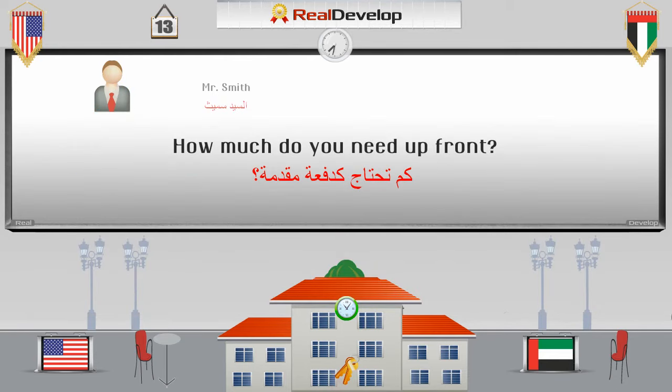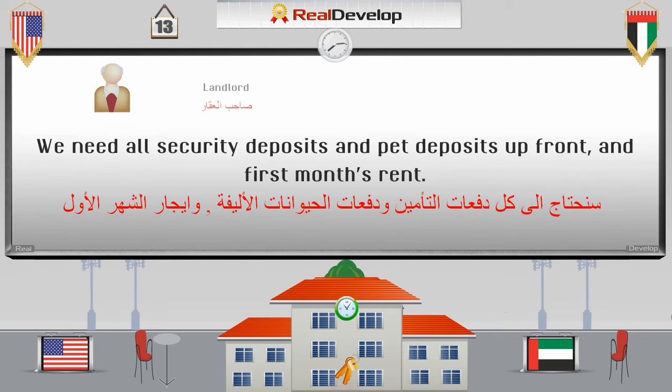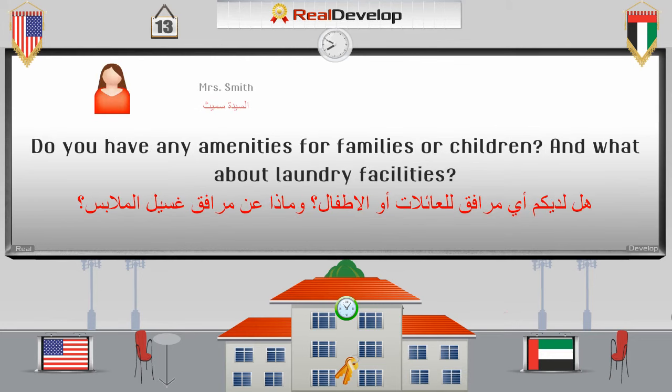How much do you need up front? Do you need all security deposits and pet deposits up front in first month's rent? Do you have any amenities for families or children? And what about laundry facilities? هل لديكم أي مرافق للعائلات أو الأطفال؟ وماذا عن مرافق غسيل الملابس؟